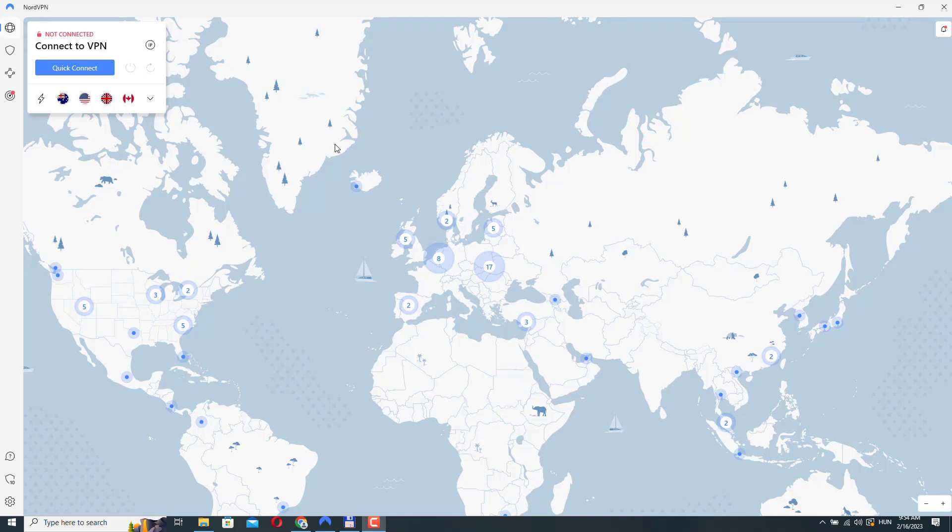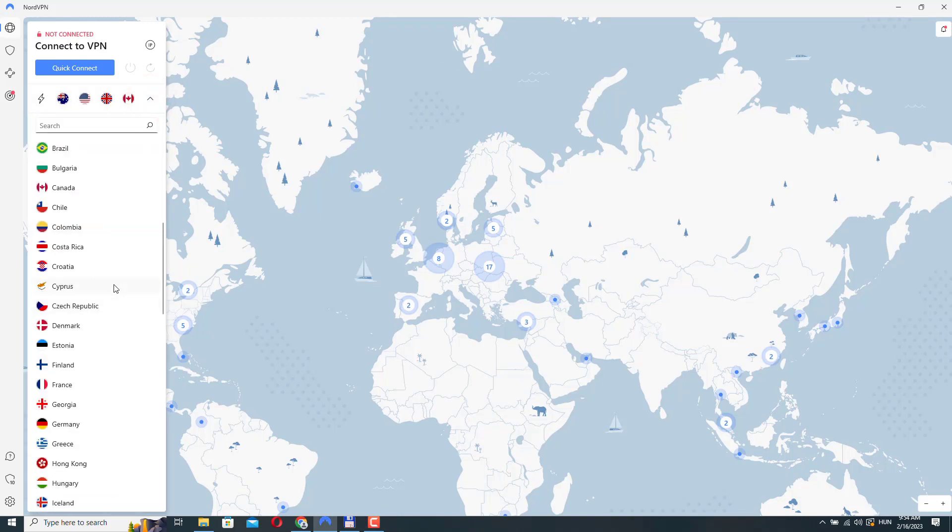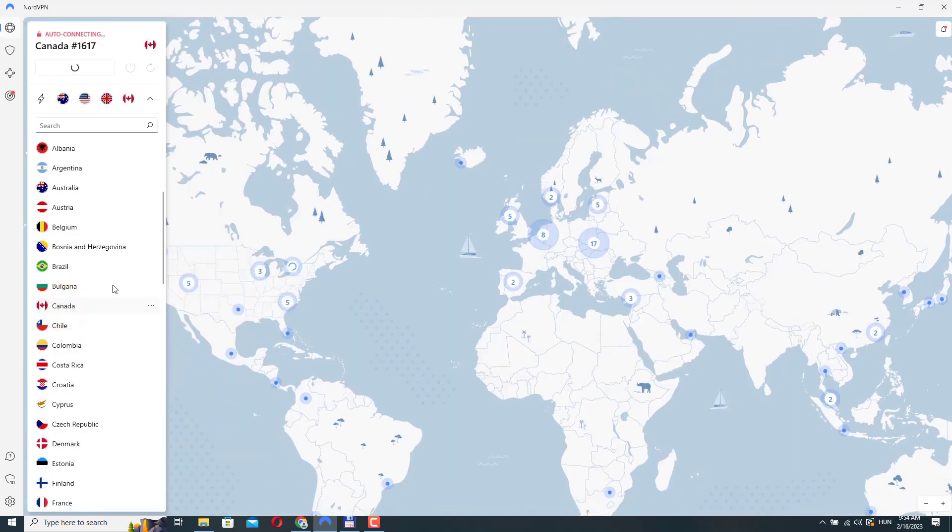If you need to access content that is restricted in your country, you can connect to a server in another country where the content is available. So if I click here, on the left side you can see the list of available countries and you can just click on them and NordVPN will connect to that server. For example, let's click on Canada — NordVPN is now connecting and it is now connected.